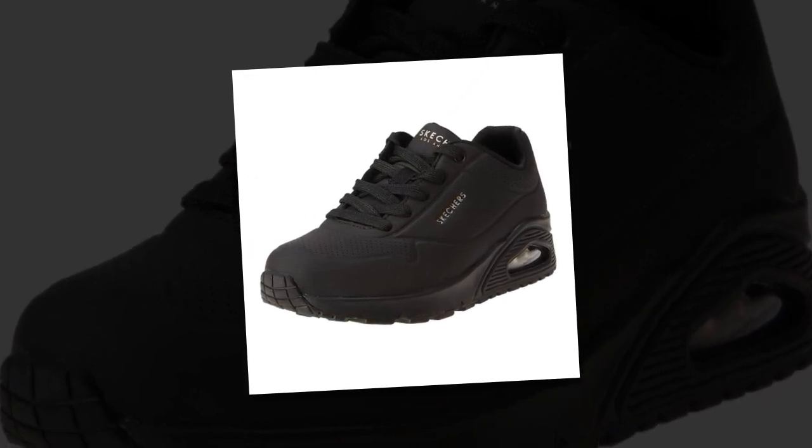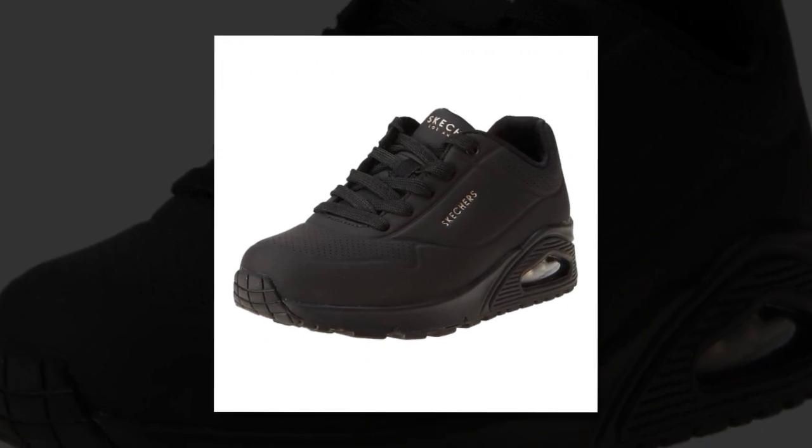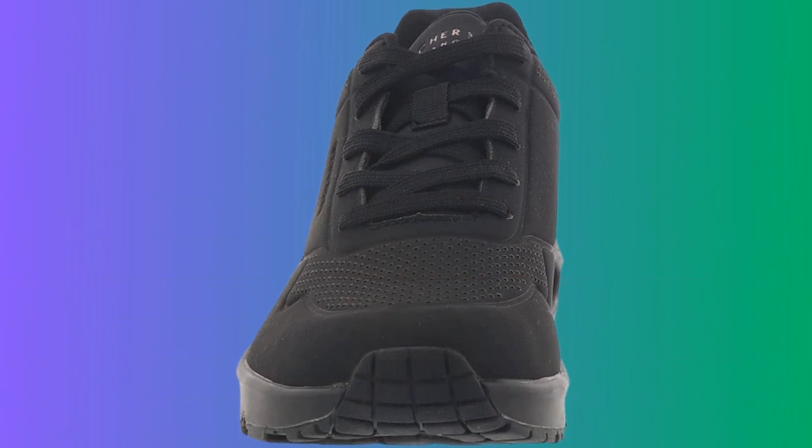Hello everyone, and welcome back to the channel. If you're new here, don't forget to hit that subscribe button so you never miss a review. Today, we're taking a deep dive into the Skechers Women's UNO Stand On Air sneaker, a popular choice for women looking for comfort and style.